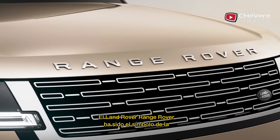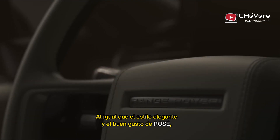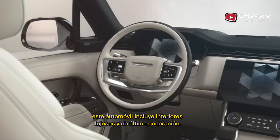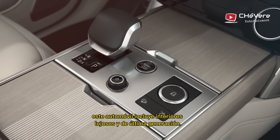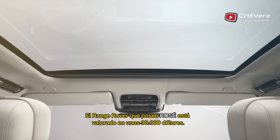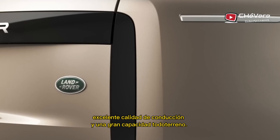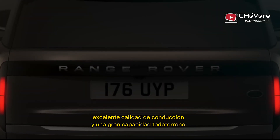The Land Rover Range Rover has served as the symbol of British elegance and toughness. Like the classy style and good taste of Rosé, this car includes luxurious and state-of-the-art interiors. The Range Rover that Rosé owns is valued at about $90,000, and its air suspension technology provides excellent ride quality and highly capable off-road performance.